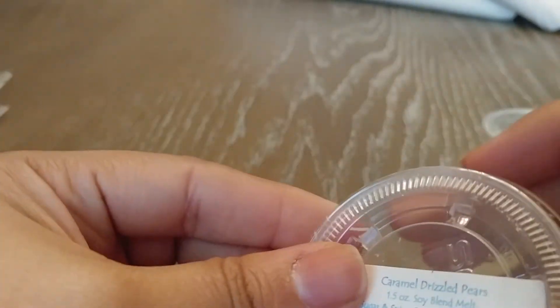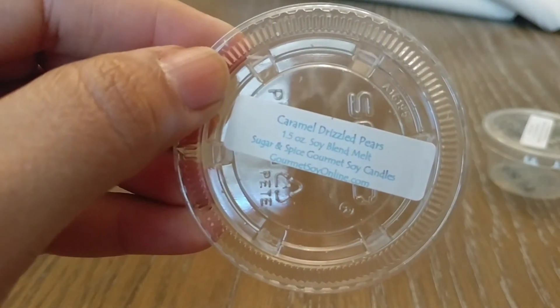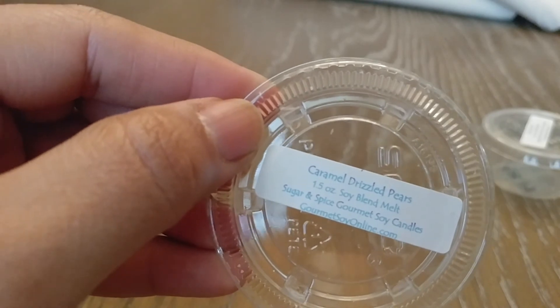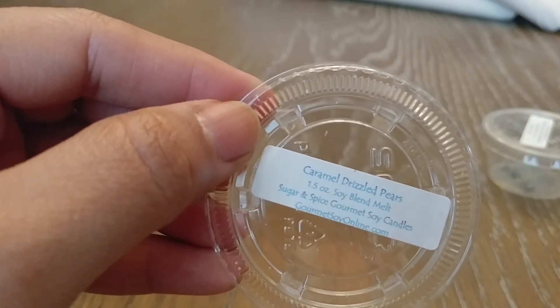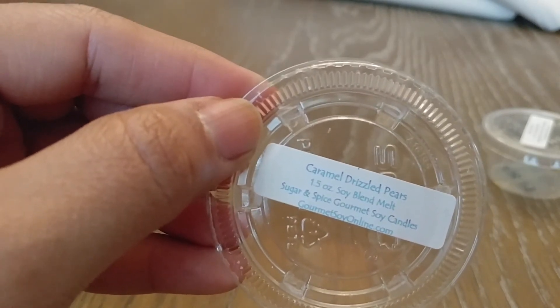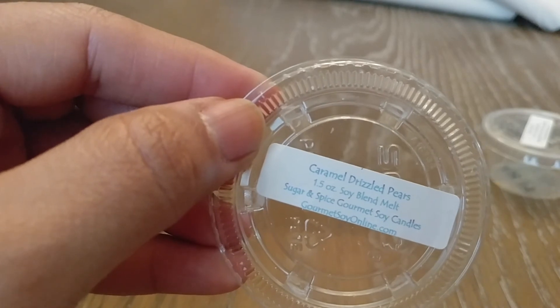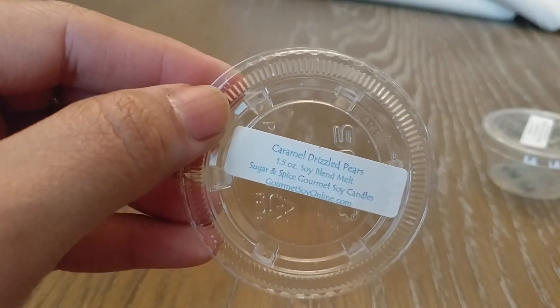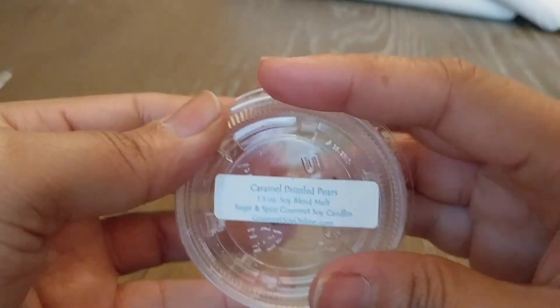Next I have Caramel Drizzled Pears — this is another one that just blew me out of the water, I loved this one so much. Smelling it now, I'm thinking maybe the Barrett Waxcrafts Brandied Pears — maybe it was the brandy I didn't like. Because her pear doesn't smell that far off from his, and I absolutely love this scent. The caramel is wonderful — it literally smells like Cider Lane if Cider Lane was a caramel pear scent versus a caramel apple. It's wonderful, and this one threw like a champ. Would totally repurchase it.